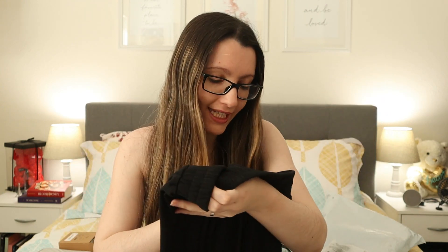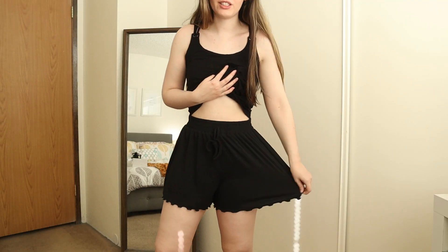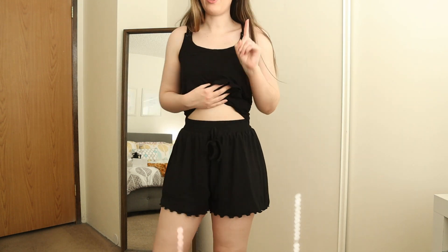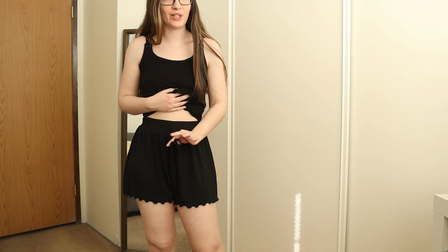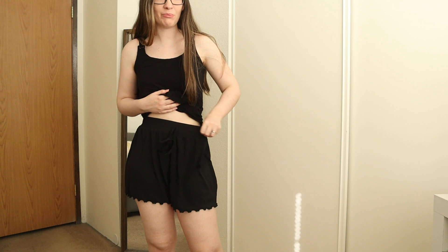Next up I bought this pair of lounge shorts. This one actually has a tag — it says Shein and it's a medium or US six. This actually feels really nice. Overall so far I'm impressed — the quality is a lot better than I was imagining. These are really nice, they're very flowy and have a ruffled edge. One thing I have to say is that the tie is only for decoration purposes, you can't actually tie it up, you can just make a bow. It has a pretty strong elastic band and I love how comfortable they are.